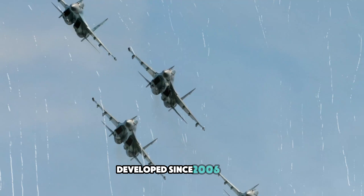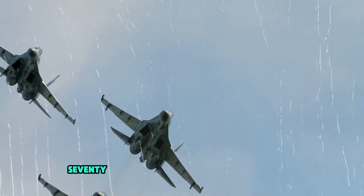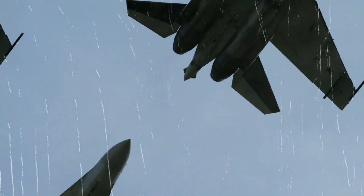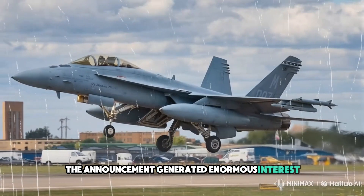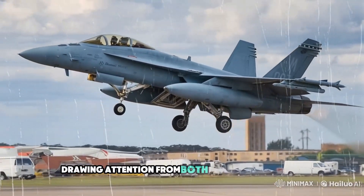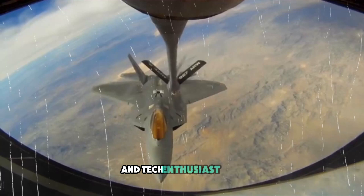Developed since 2006, the SR-72 was first publicly revealed in 2013 by Lockheed Martin. The announcement generated enormous interest and excitement within the aviation community, drawing attention from both military strategists and tech enthusiasts alike.